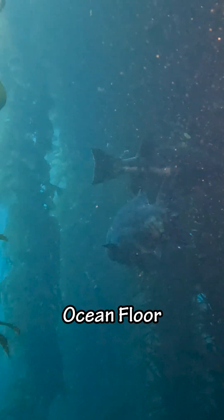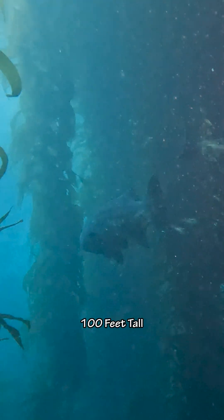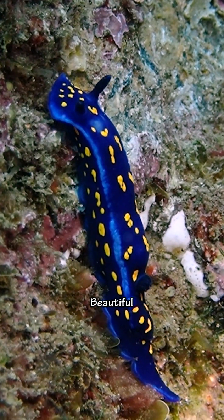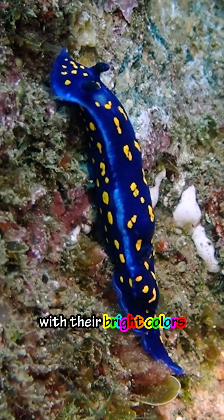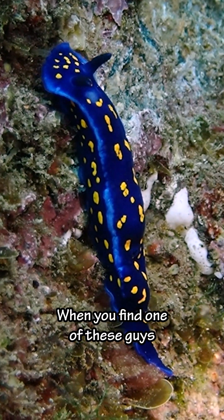The kelp reaches all the way from the ocean floor to the surface — it can grow over a hundred feet tall. We also saw this beautiful dark blue nudibranch with yellow spots. They always seem out of place with their bright colors. Always a good dive when you find one of these guys.